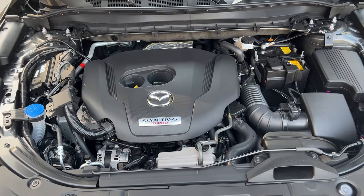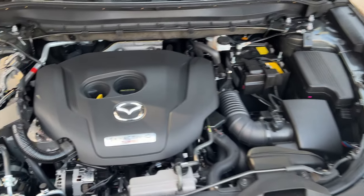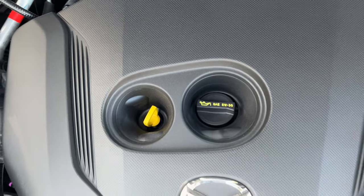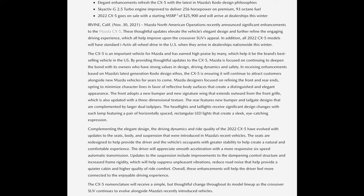Because we have the turbocharged engine, it's certainly very potent. That's going to be the first change for 2022 — it now produces an extra 6 horsepower, so we have 256 horsepower and 320 pound-feet of torque. That is with premium fuel.